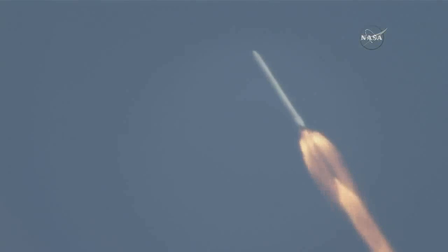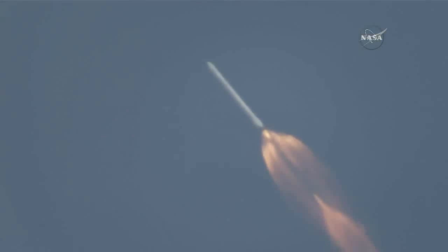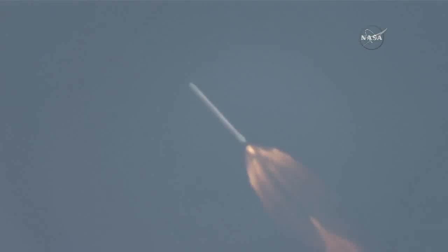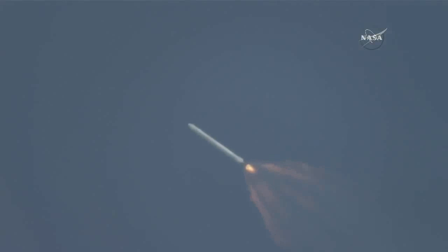About one minute away from first stage engine cutoff and the begin of the boost backburn. Handback chill started. NASA television will be showing both the second stage carrying Dragon to orbit and portions of the return of the Falcon 9 first stage to landing zone one at nearby Cape Canaveral Air Force Station. Less than 30 seconds away from MECO — main engine cutoff. We have MECO one, as planned.